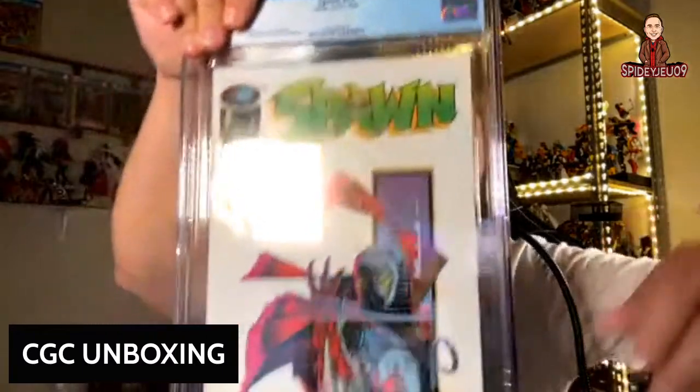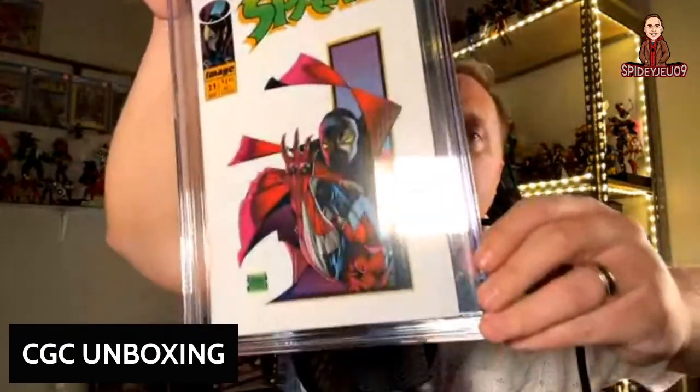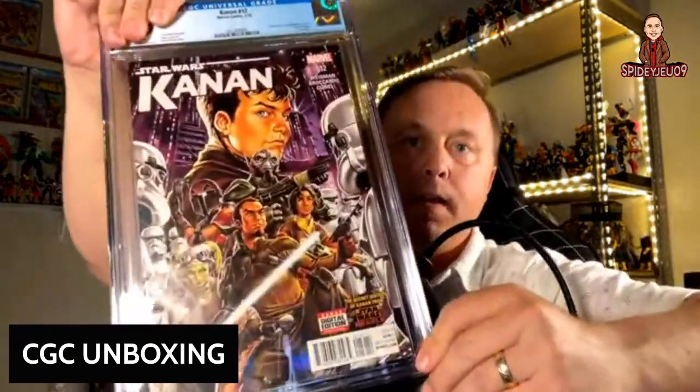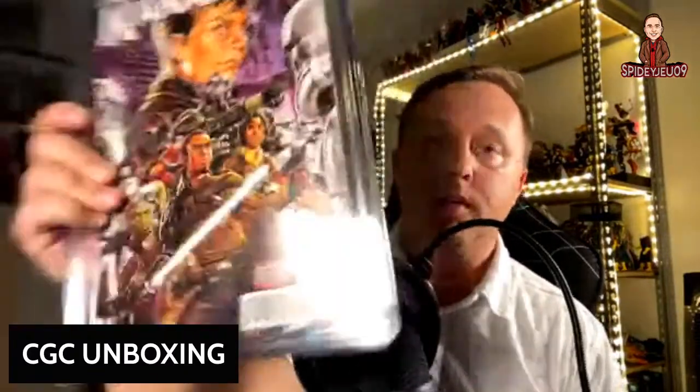Spawn number 21 — this book is really hard to get a good grade on because it's all white. It came back at an 8.5. Nothing particularly special, but I like the cover. Here we have a Star Wars book — Canon number 12. It's a homage cover in the last issue, and it came back at a 9.6, which is really good given it wasn't pressed and cleaned.